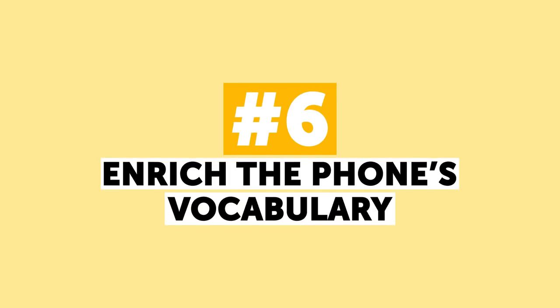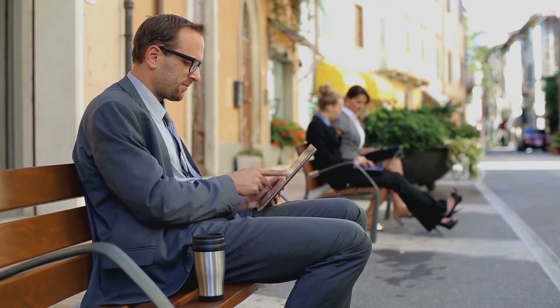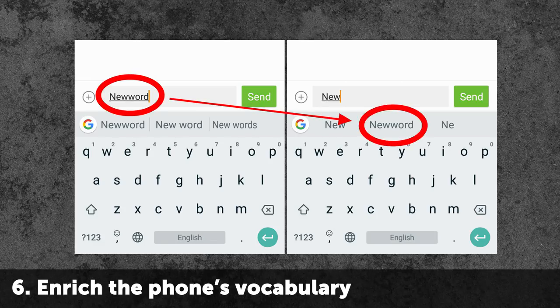Number 6: Enrich the Phone's Vocabulary. If you are tired of typing the same words over and over again, you can teach your phone to recognize them and suggest them to you. Type the necessary word, press on it for a moment, and add it to your personal dictionary. Overall, it will save you a crazy amount of time.